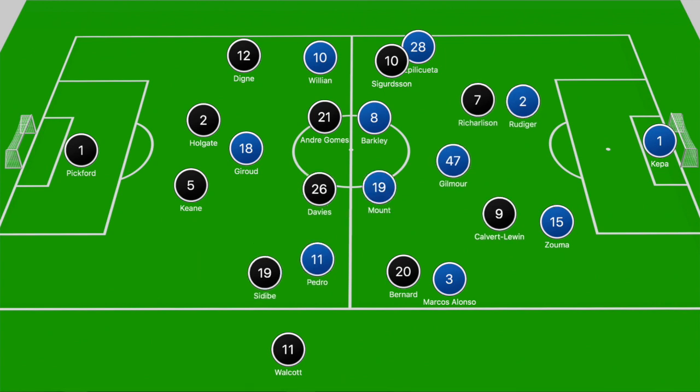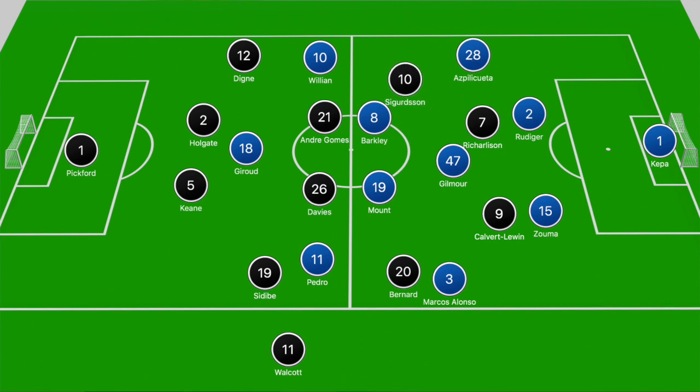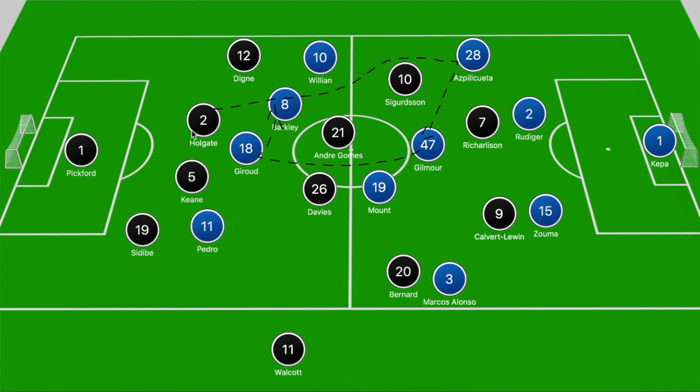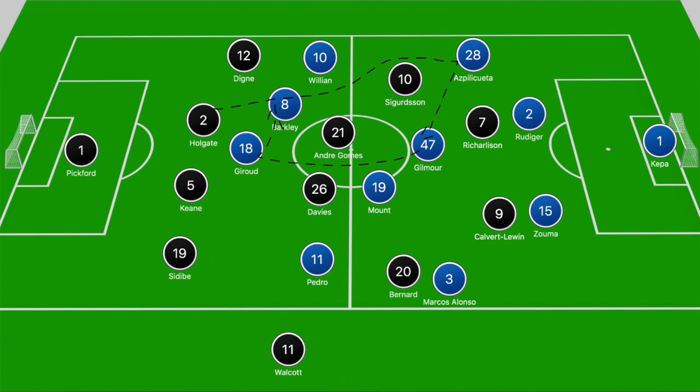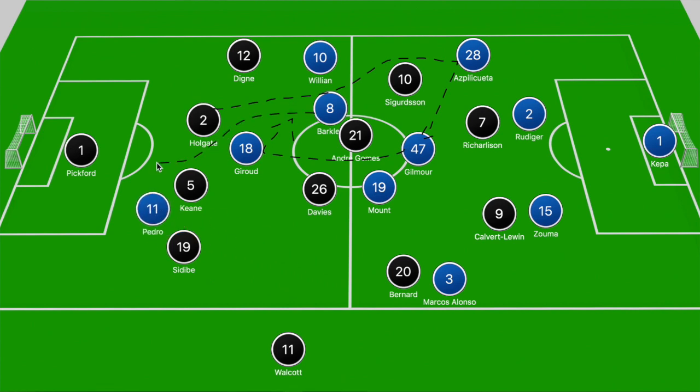Seven minutes later Chelsea doubled their lead, stemming from another Everton mistake in possession and again Chelsea finding gaping holes throughout their midfield system. Holgate plays a long diagonal ball over Sigurdsson into the path of Azpilicueta, who pokes the ball in between Richarlison and Sigurdsson to find Gilmore. Gilmore turns away from the gap and with Andre Gomes stepping, he splits the Everton central midfielders to find Giroud dropping off ahead of the centre-backs, with Barkley making a run off Gomes to receive the layoff. Barkley receives it ahead of the back four, splits the centre-backs to locate Pedro running goal-side of Sidibe into the box, and he makes no mistake from point-blank range. Poor possession from Everton, Gilmore with space in the deeper zone, midfield runners in good positions — so simple for Chelsea to bypass that Everton shape.